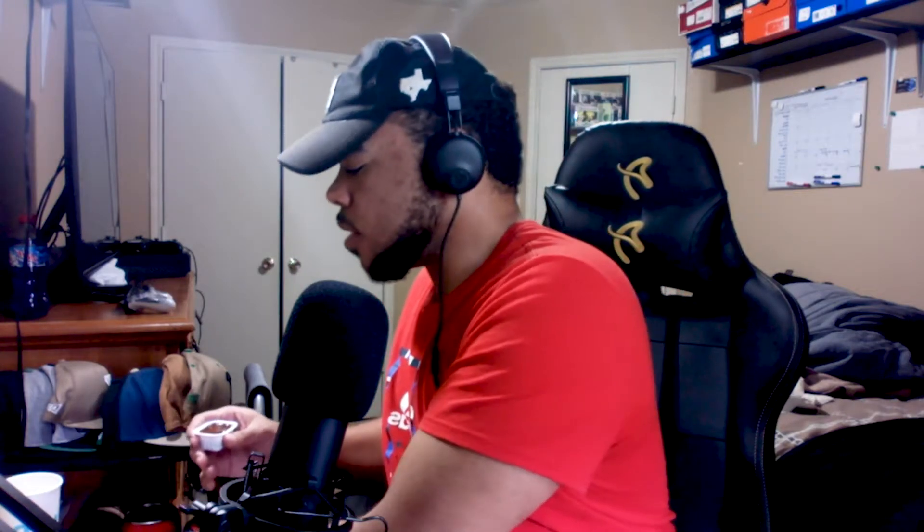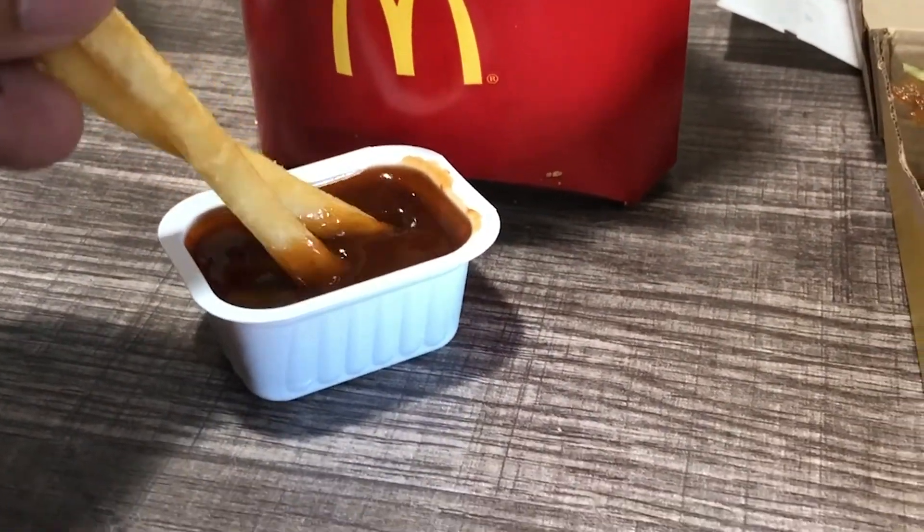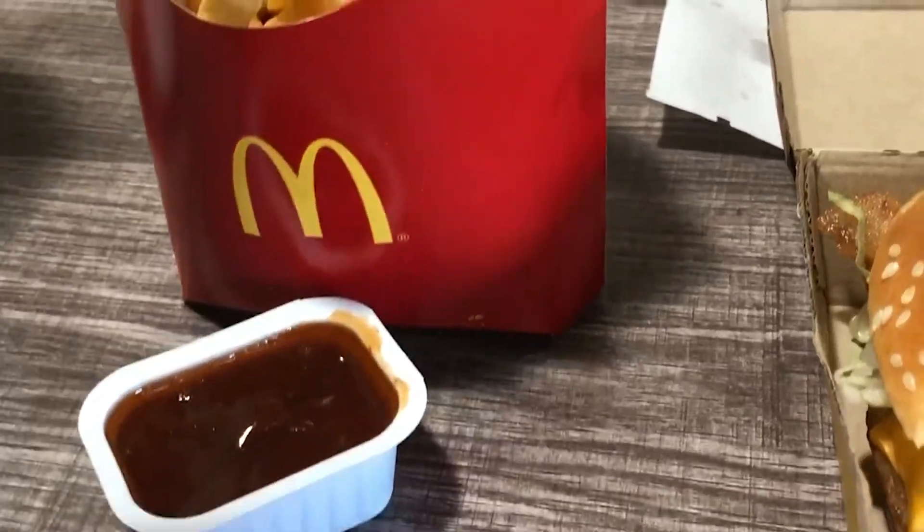Let's try some fries with the barbecue sauce. I've had fries dipped in barbecue sauce before so I know the taste, but still, let's get into it. With fries and barbecue sauce, you can never go wrong with that combination — it's a classic.